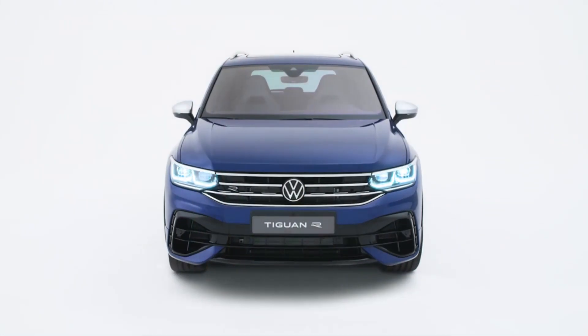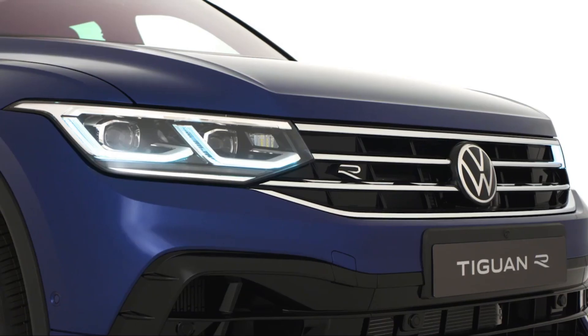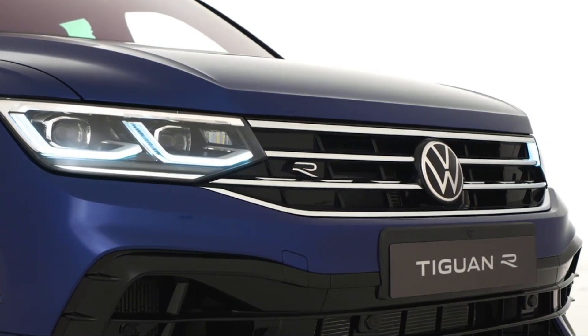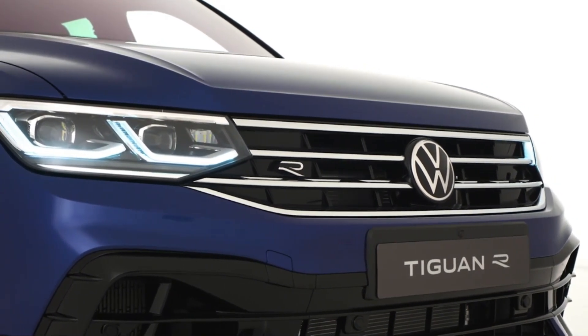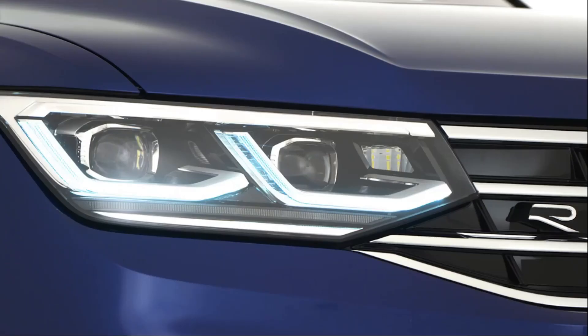The Tiguan R is the sporty extension within the Tiguan product range. It covers all the attributes you know and expect from an R model: sporty character up to racetrack capability and unrestricted everyday needs for the whole family. Its sporty looks clearly indicate the Volkswagen R.